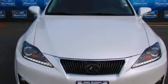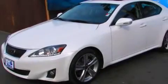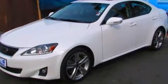This is a 2012 Lexus IS250, a luxurious package designed with the finest elements in mind. It has a 2.5-liter six-cylinder engine and a six-speed automatic transmission.